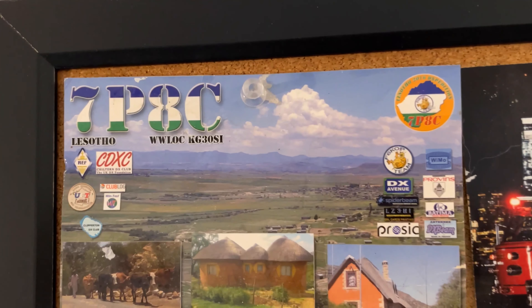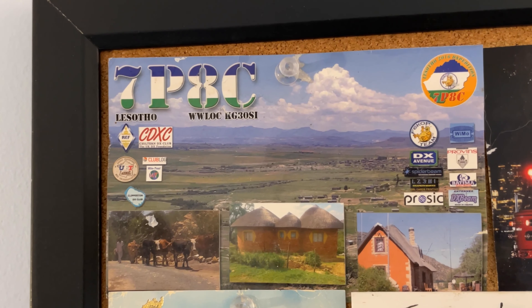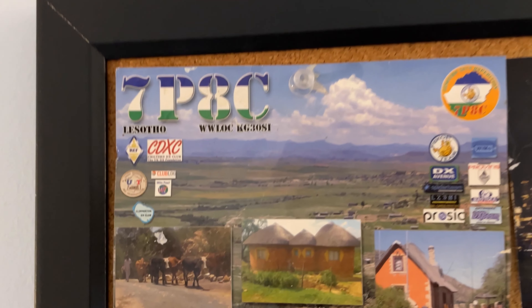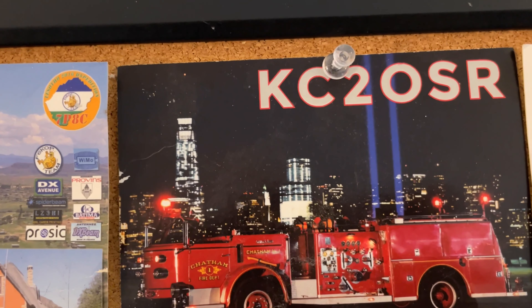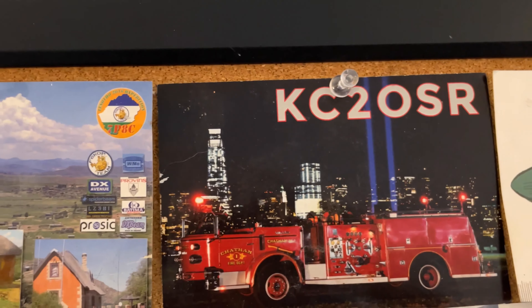This one on the top left here is a contact from a DX expedition to Lesotho, 7P5AC. I thought it would be cool to have one from Africa. This one is my friend Sam, KC2OSR — you can see I did a video with his drone, with his antenna droning around his antenna.